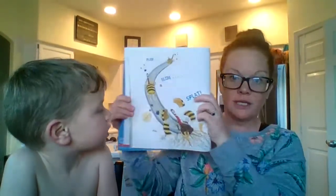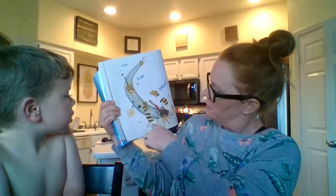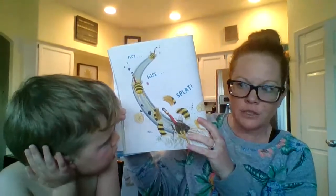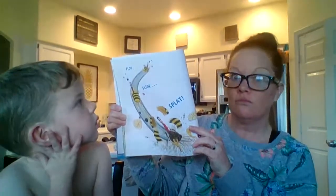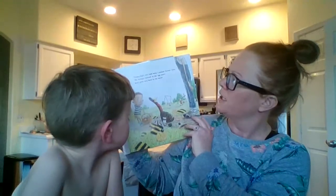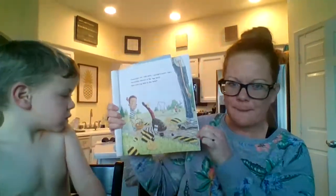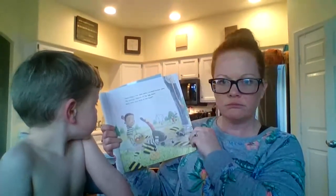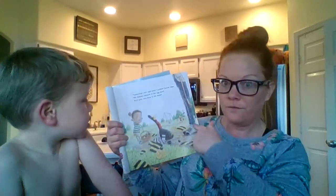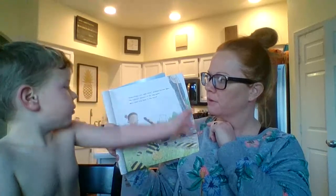Where did he fly to? He flew to the slide. Plop. Splat. What happened to Turkey's costume? It broke off. 'Something's not right here,' scolded Farmer Jake. 'No turkeys allowed at the egg hunt. Buzz your way back to the barn.' Who said no turkeys allowed? Farmer Jake.